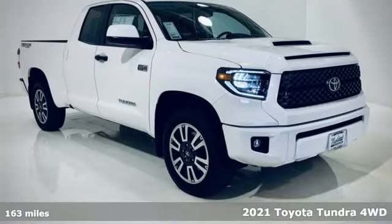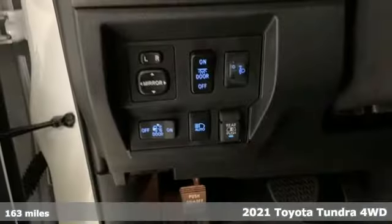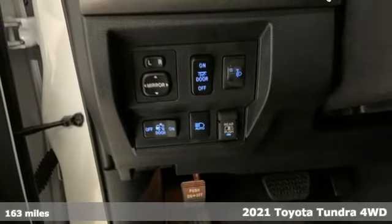Here's a new 2021 Toyota Tundra four-wheel drive. When you're looking for comfort, convenience, and quality, you think Toyota.